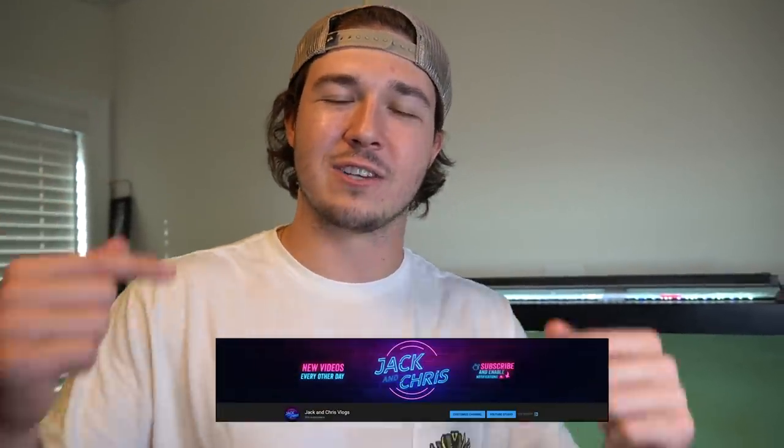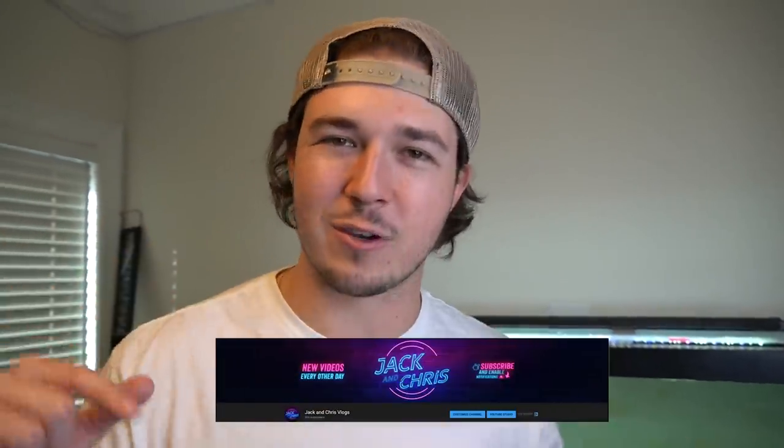Before we hop into it, comment shoutout of the day — if you guys want to win a comment shoutout, throw something down in the comments. Today's shoutout goes to Serang: 'Love the fish, love the video, love the channel, because you guys are awesome.' Perfect comment. Also, if you want extra content, go to Jack and Chris Vlogs — it's our second channel, linked in the comments and description. Two channels, double the content!